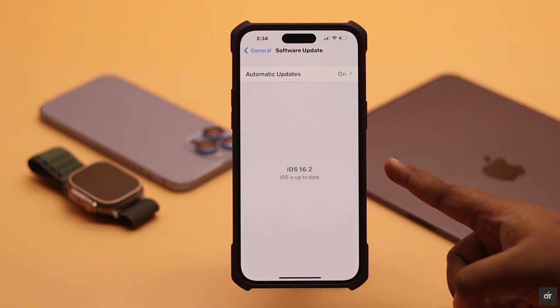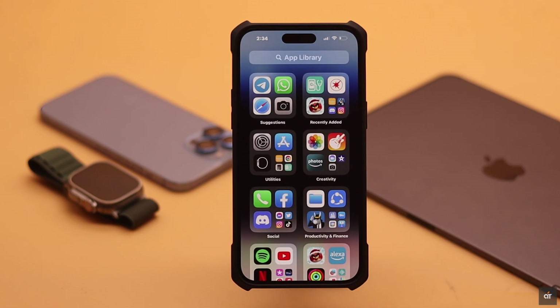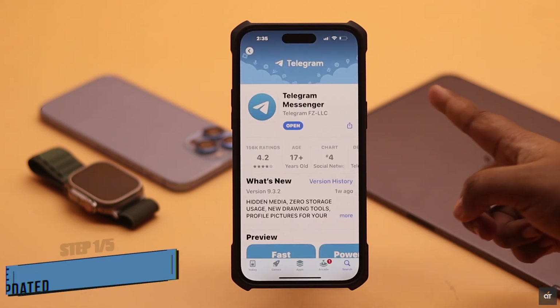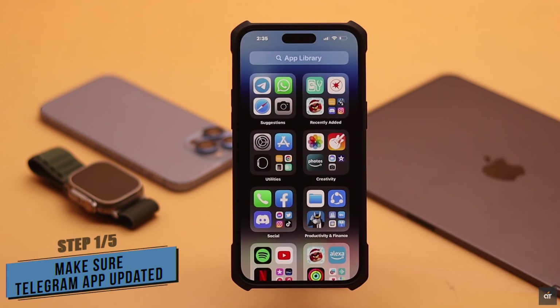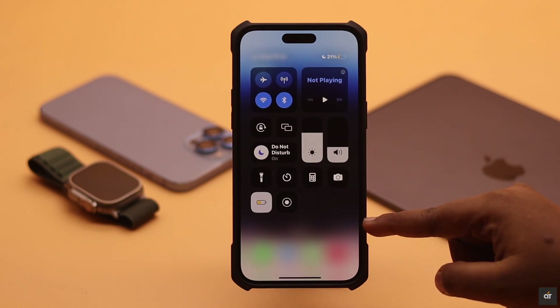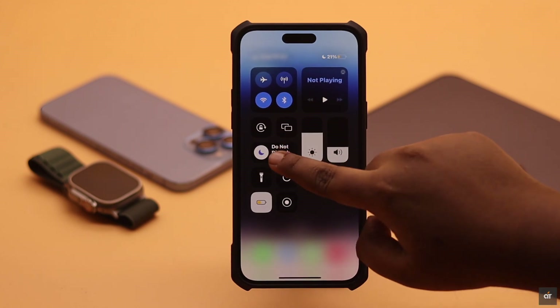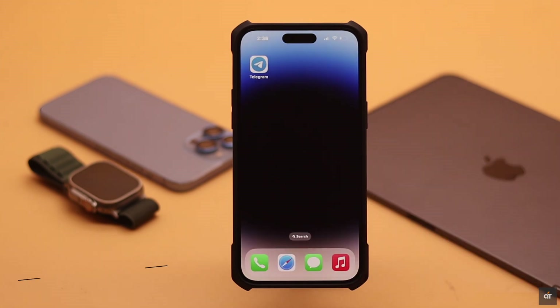First, if you have recently updated your iPhone or iPad but the Telegram app is not up to date, it might cause a problem — so make sure the Telegram app is up to date, as that can fix the issue. Also, if Do Not Disturb mode or Low Battery mode is turned on, it might cause a problem, so turn off Low Power mode and Do Not Disturb mode.